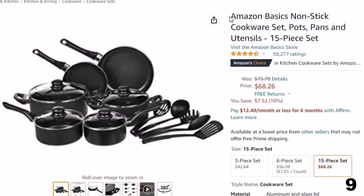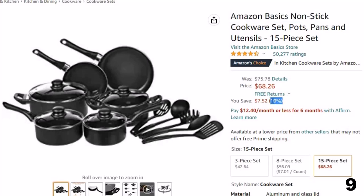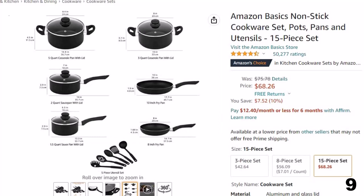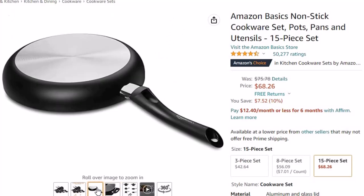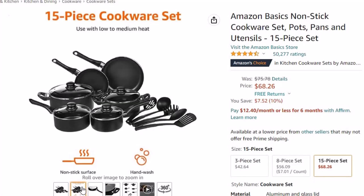Number 9: Amazon Basics Nonstick. This easy-clean cookware set is here with 10% price off. Now you can get it at around $68. This 15-piece nonstick cookware set includes an 8-inch fry pan, 10-inch fry pan, 1.5-quart saucepan with lid, 2-quart saucepan with lid, 3-quart casserole pan with lid, 5-quart casserole pan with lid, and a 5-piece utensil set with pasta server, soup ladle, slotted turner, serving spoon, and slotted serving spoon. Aluminum body with nonstick coating for easy cooking and cleaning.